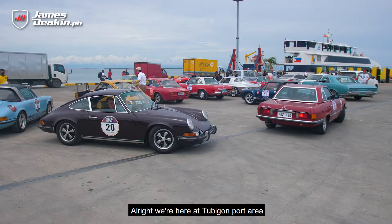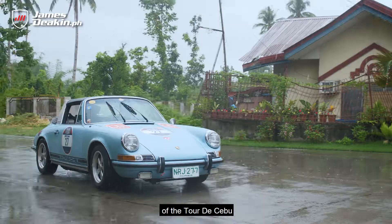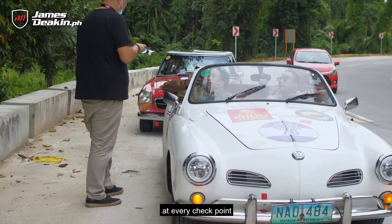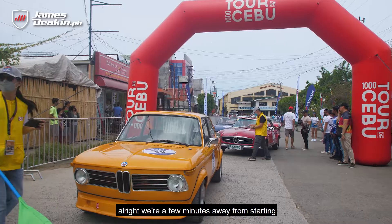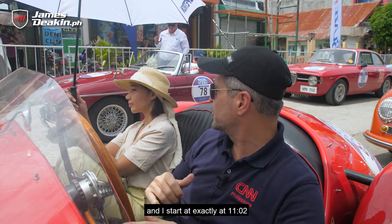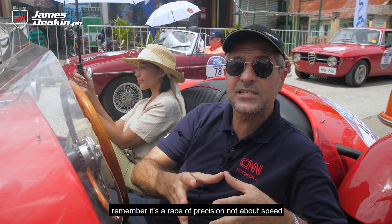We're here at Tubigon Port, five minutes away from the official start of the Tour de Cebu. Remember, this is not about speed — it's about precision. You gotta arrive on time, every time, at every checkpoint. We all start at different intervals, not all at the same time. I start exactly at 11:02. This is my co-driver navigator, Roxy — her job is to make sure that we arrive on time at the checkpoints. Wish us luck!